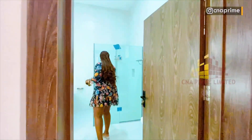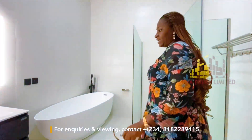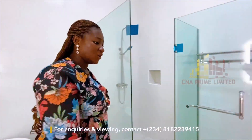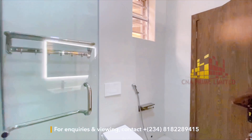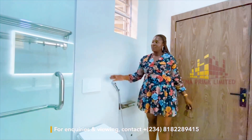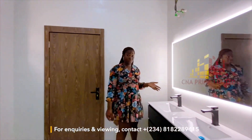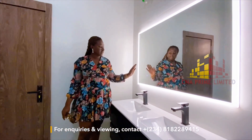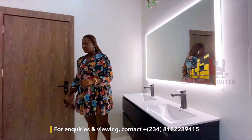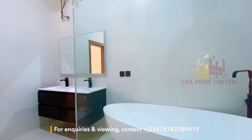Here we have the toilet and bath — a very neat bathtub, a shower cubicle, and a suspended toilet. There's a towel rack, a toilet basin with a nice mirror. I love the shape of the bathtub — it's a big, lovely toilet and bath to go with the big master's bedroom.